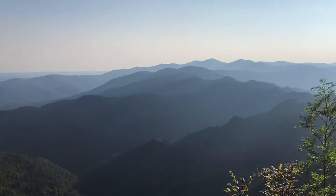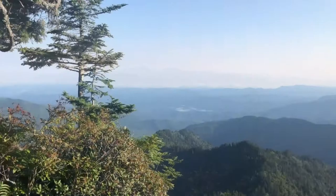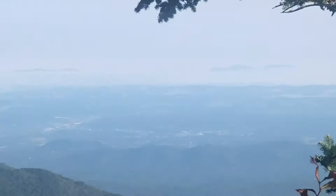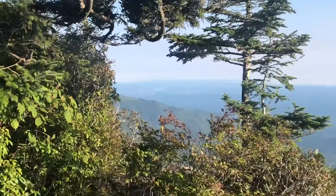That's looking towards Charles Bunion right there, that little rock outcropping down there. That's on the AT. And over there is Pigeon Forge, way out there. Pretty cool. So we're on the top of Mount Kephart right now, looking south into Tennessee.